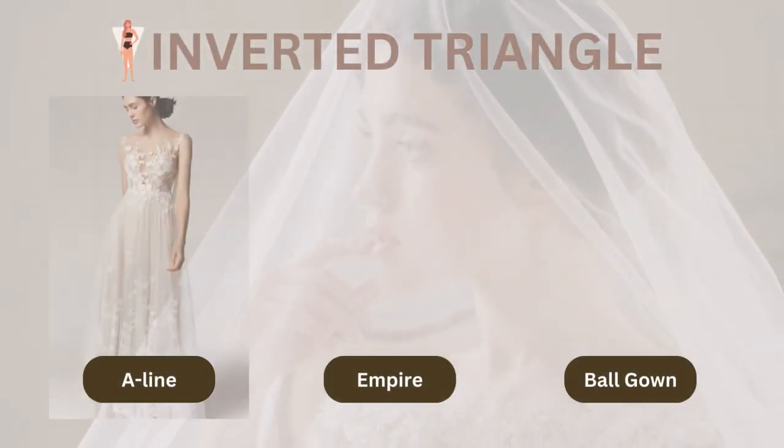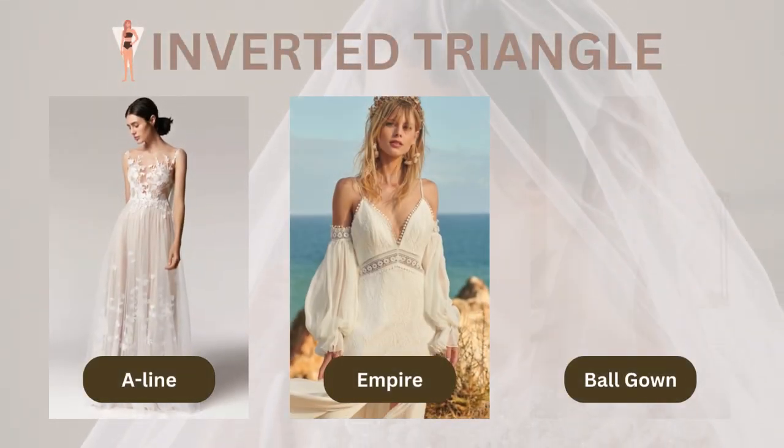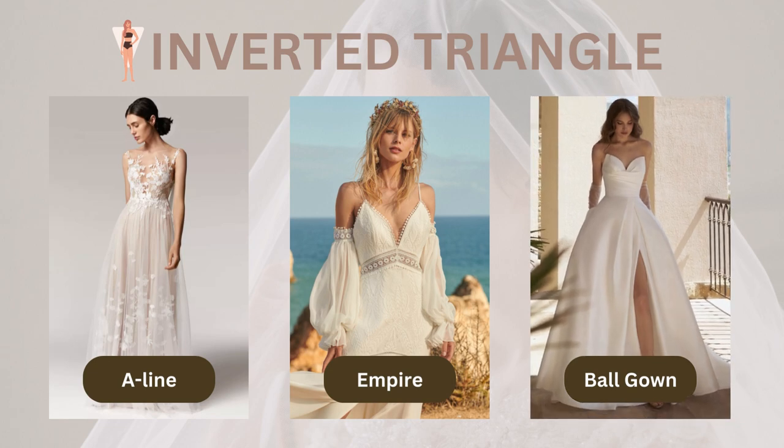If you've got broad shoulders and an inverted triangle shape, you're already oozing confidence. But if you want to show off your feminine side, try wearing an A-line, princess, or ball gown dress to balance out your shape. And if you want to downplay your shoulders, go for an empire waistline and thin straps.